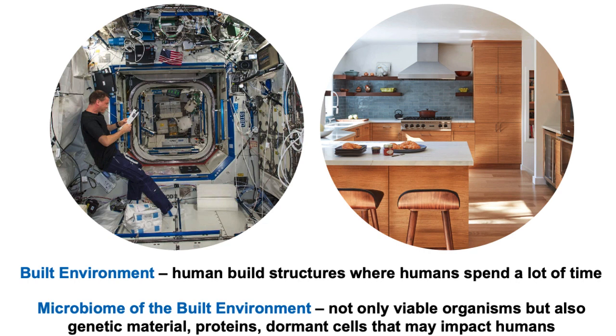Before we go too far down the rabbit hole, let's define some terms I'll be using a lot. The first is the built environment — whether it's your home, your kitchen, or a spacecraft, it's structures that humans build and where we spend a lot of time. Really over the last 150 to 200 years, humans have become an indoor species. We spend 90% of our time indoors.